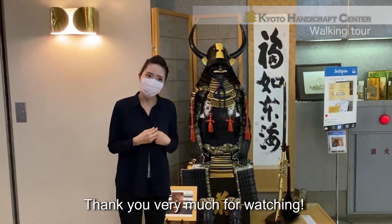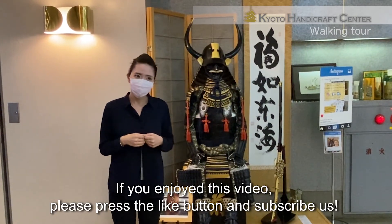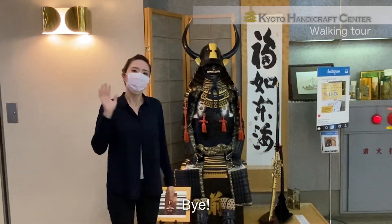Thank you very much for watching. If you enjoyed this video, please click the like button and subscribe. Bye!